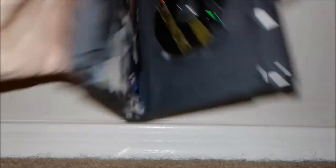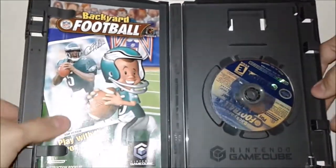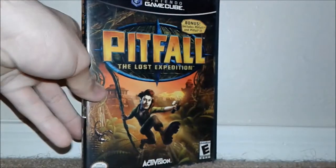Then we got Bionicle, complete. Up next we have Backyard Football — the front cover art is in really rough shape, but everything else is nice. Then we have Tonka Rescue Patrol — this was one of the few that was not complete. The disc is actually pretty nice though, so that's good. Then we have 18-Wheeler: American Pro Trucker, complete. Up next we got Rocky, also complete in box. Moving on to some good games — we got Pitfall: The Lost Expedition, complete in box — that's like a $10 to $15 game right there.